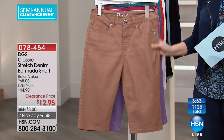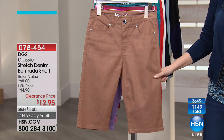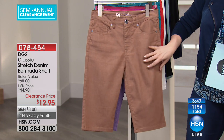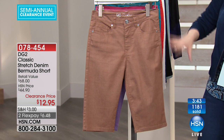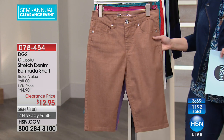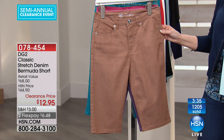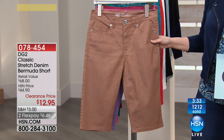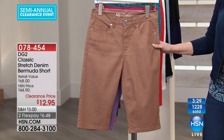I want to show you this mocha — if you're somebody that loves khaki, I think you should give this a try. I personally find this color more flattering on a figure than khaki, and it has a more modern style to it. This has been our most popular item in our two-hour show.